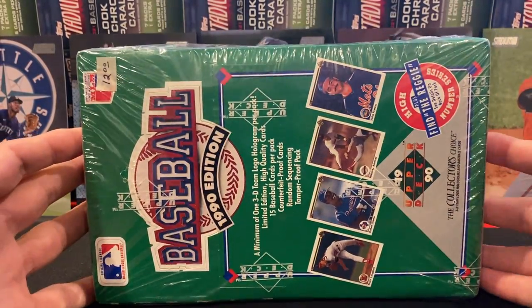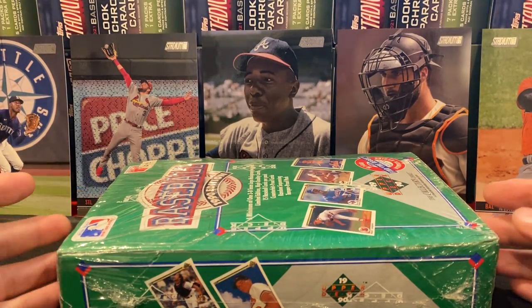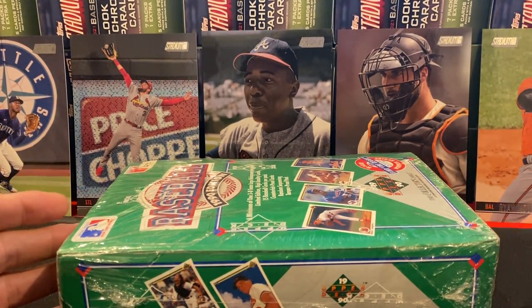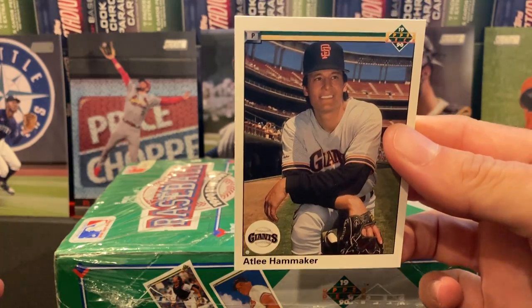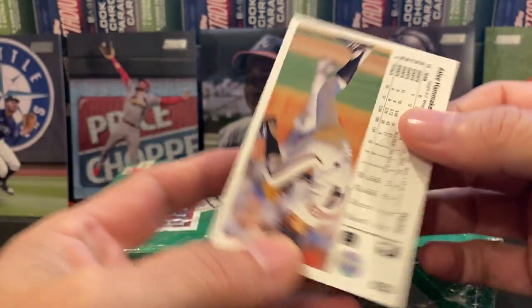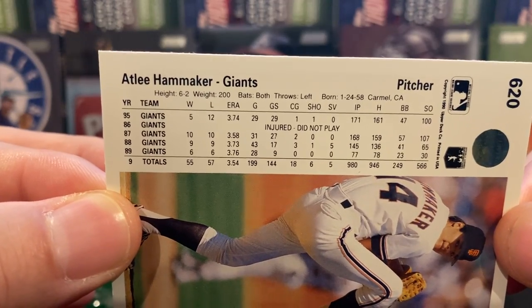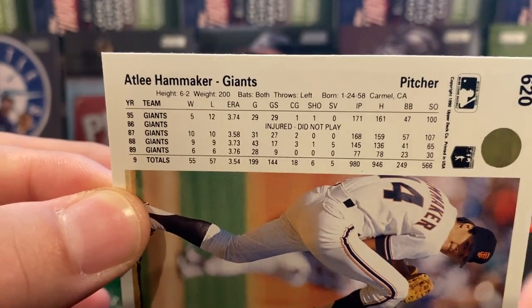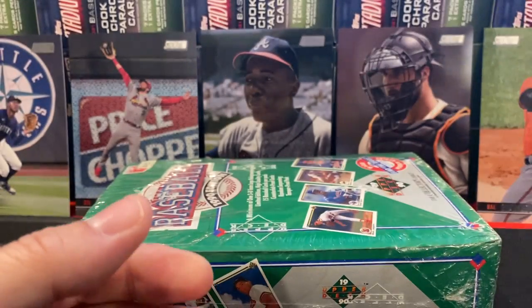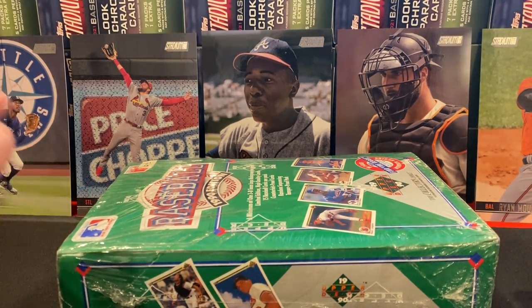Obviously we didn't find Reggie, but I've also been taking the time and actually went through all the packs we had looking for errors. I haven't found them — it does take a long time. There is some fun stuff that I did find. For example, this Atlee Hammaker card. If you look real close, you'll notice the first year listed is 1995. I found that on several editions, so I'm thinking that's probably on all of them.